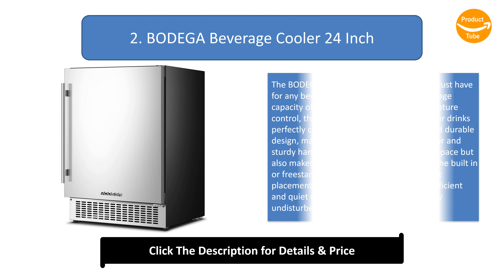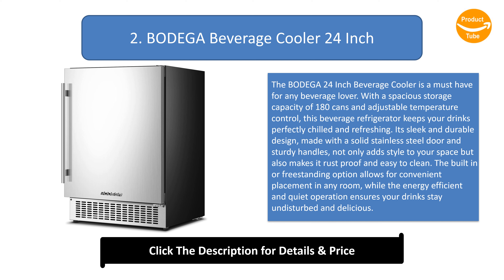Number 2: Bodega Beverage Cooler 24-Inch. The Bodega 24-inch Beverage Cooler is a must-have for any beverage lover. With a spacious storage capacity of 180 cans and adjustable temperature control, this beverage refrigerator keeps your drinks perfectly chilled and refreshing. Its sleek and durable design, made with a solid stainless steel door and sturdy handles, not only adds style to your space but also makes it rust-proof and easy to clean. The built-in or freestanding option allows for convenient placement in any room, while the energy-efficient and quiet operation ensures your drinks stay undisturbed. With a 1-year warranty and professional support, the Bodega 24-inch Beverage Cooler guarantees an amazing beverage experience.